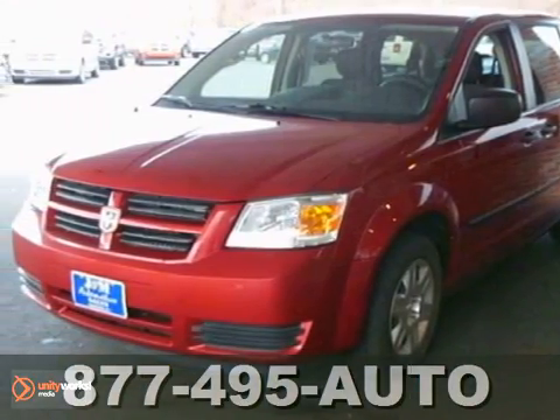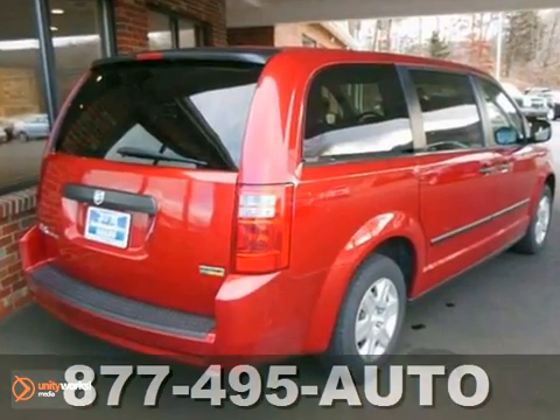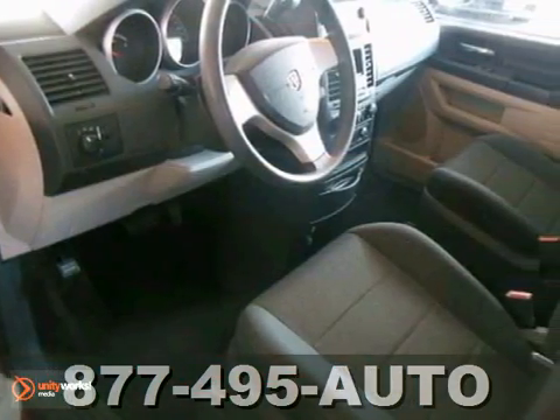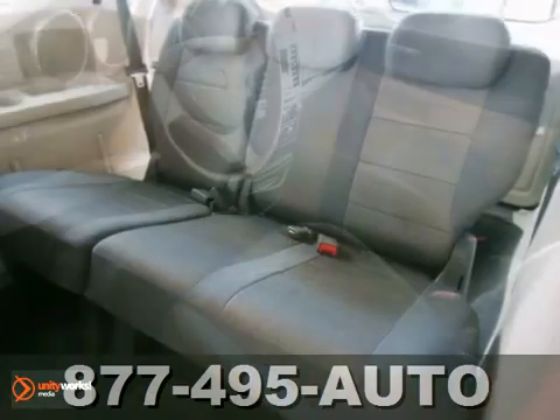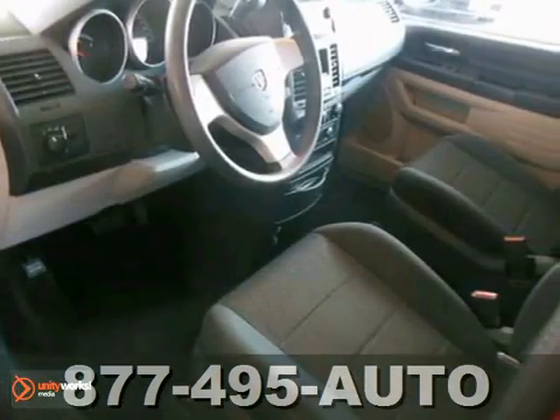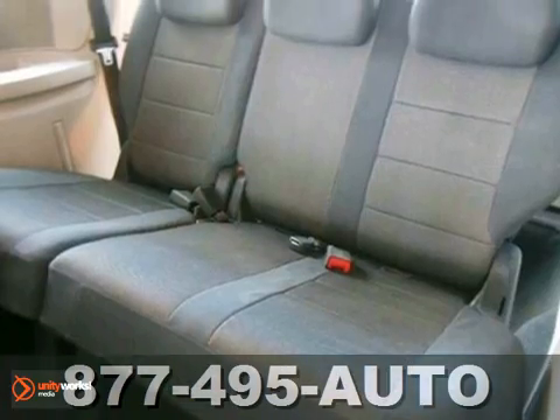It's a 2008 Dodge Grand Caravan SE, and this spotless wagon is a quality find. It's nicely equipped, too, with a 3.3-liter V6 engine, multiple airbags, and power windows and lots of mirrors. This one comes with a CD player as well as third-row CD.